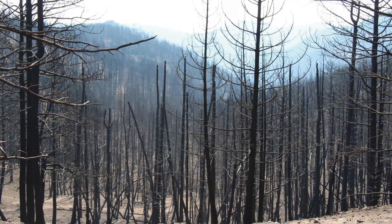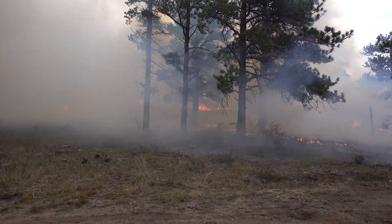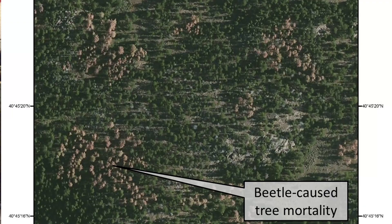GTR 373 is a framework for implementing science-based forest management along the Front Range of Colorado. The key concept is resilience — the idea that an ecosystem is able to absorb disturbances, whether that's fire, bark beetles, or climate change, and still maintain the function that we want for it.